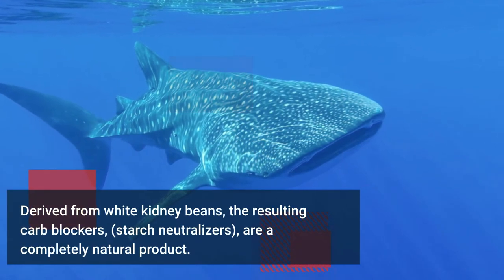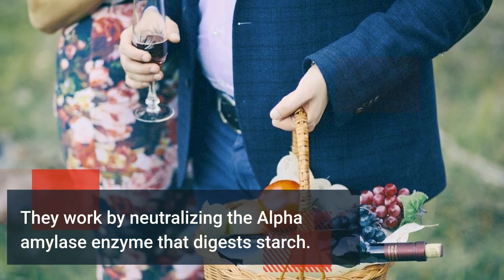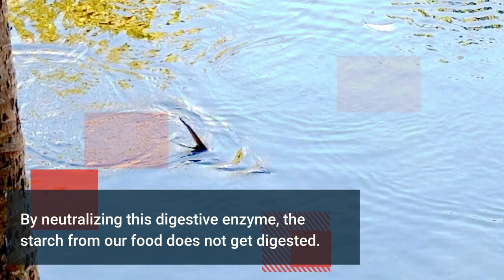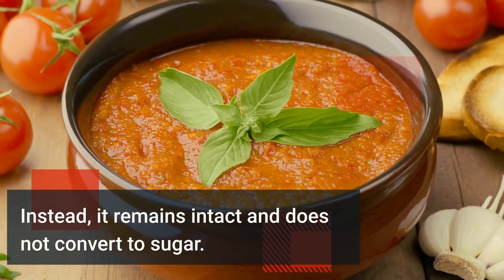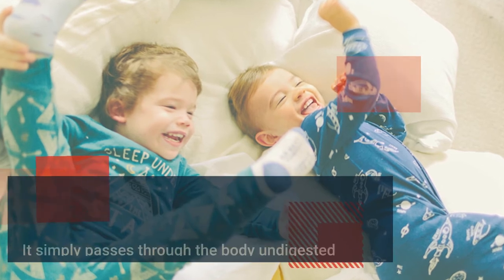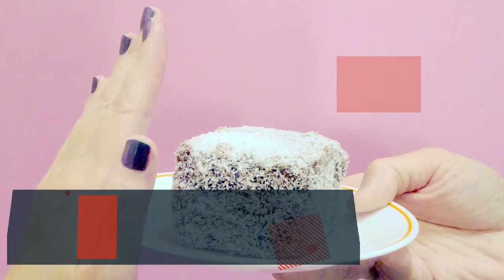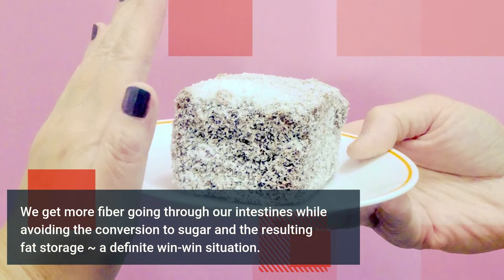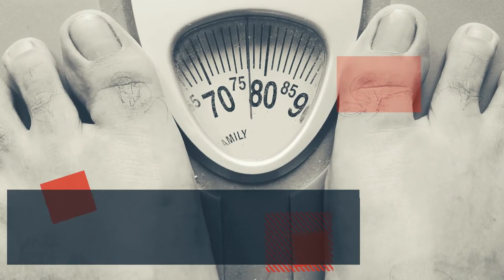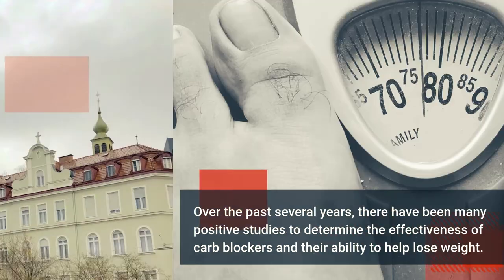Derived from white kidney beans, carb blocker starch neutralizers are a completely natural product. They work by neutralizing the alpha-amylase enzyme that digests starch. By neutralizing this digestive enzyme, the starch from our food does not get digested — instead it remains intact, does not convert to sugar, and simply passes through the body undigested, acting as fiber. We get more fiber going through our intestines while avoiding the conversion to sugar and resulting fat storage — a definite win-win situation. Over the past several years there have been many positive studies on the effectiveness of carb blockers.